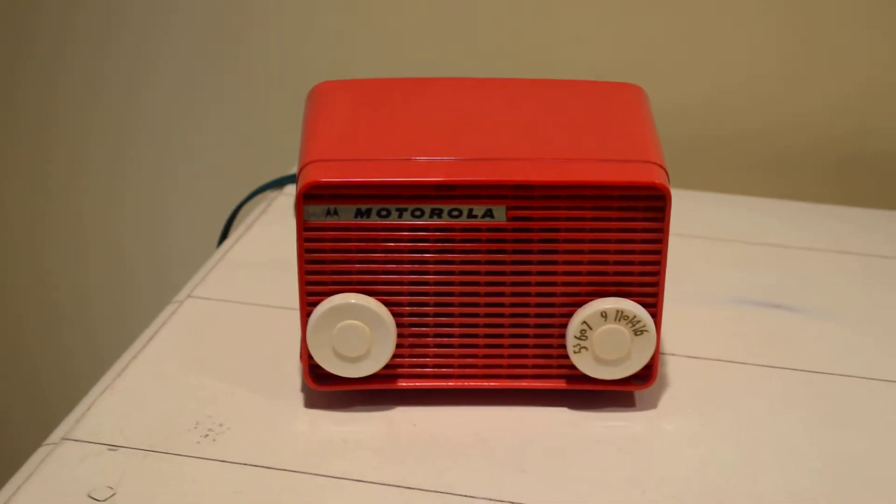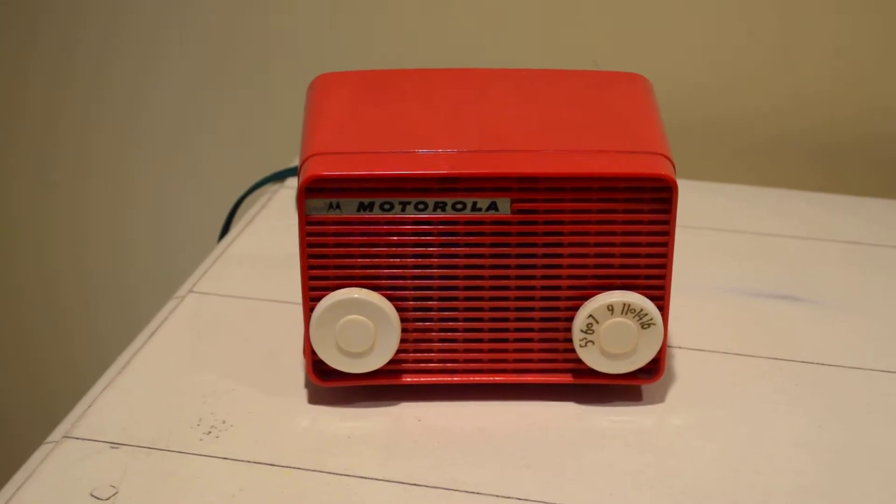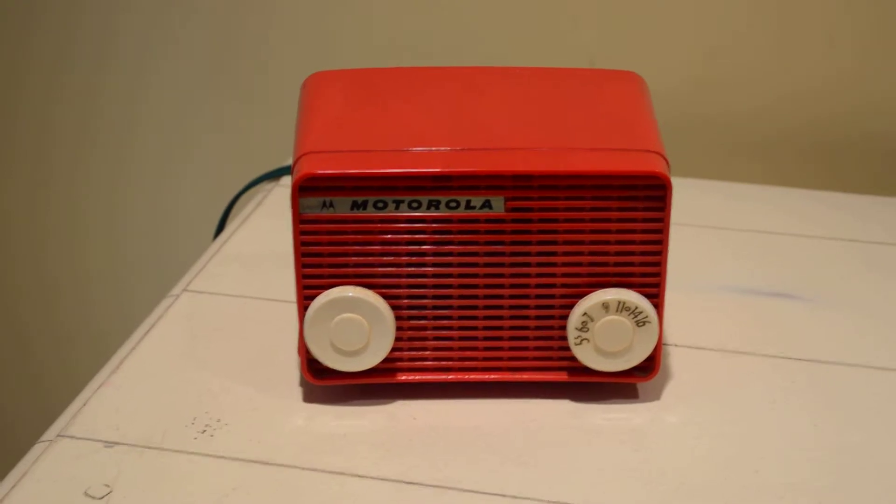We've discovered some of the support beams were a little tilted. Want to face Pat Lowe, covering this all day — she joins us live. What is the latest, Pat?